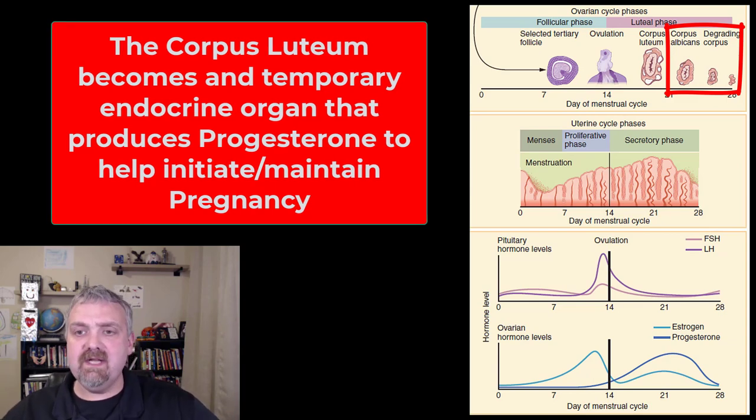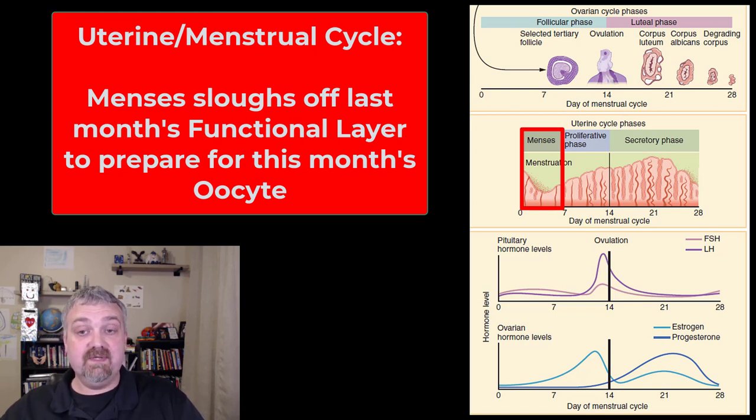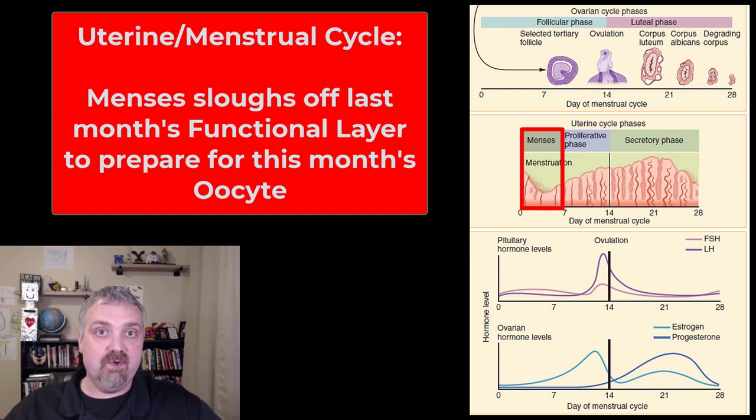That's the phases of the ovarian cycle. Then we have the menstrual cycle, timed along with it. While this month's follicle is developing, we have menses during the uterine cycle. Last month's uterine lining is being sloughed off because there wasn't a pregnancy last month. Menses — the loss of last month's functional layer of the uterus — is the start of the uterine or menstrual cycle.